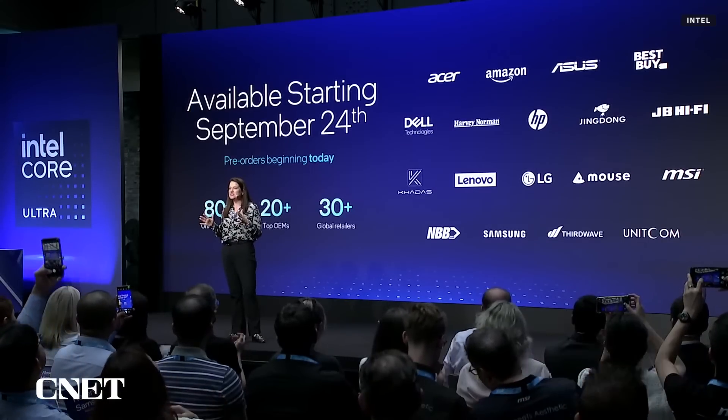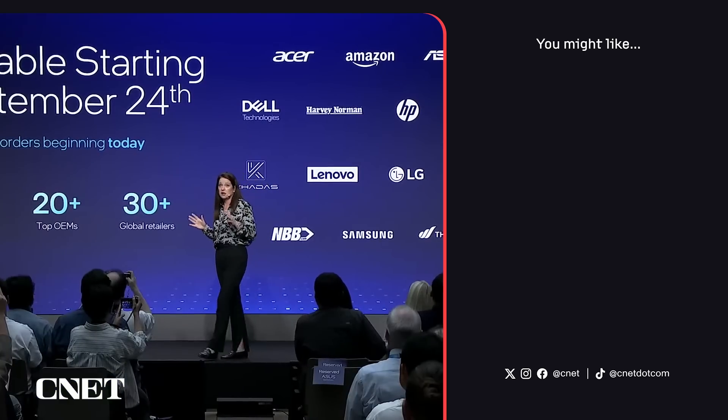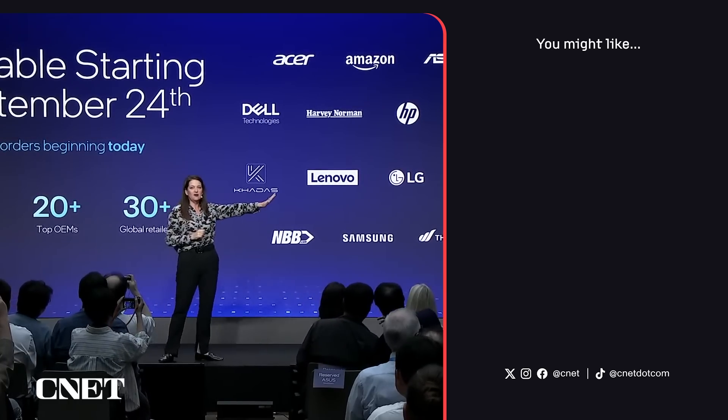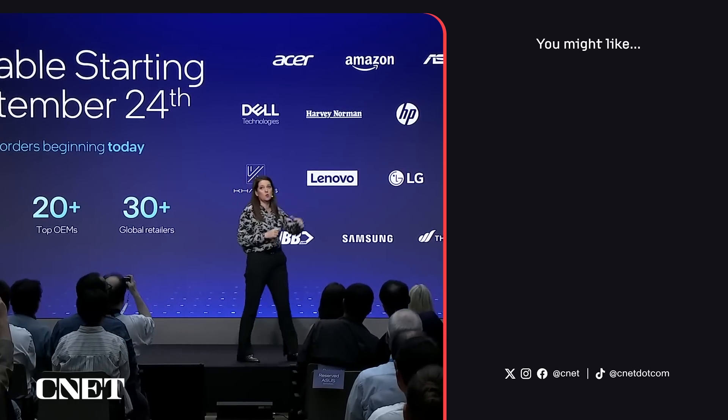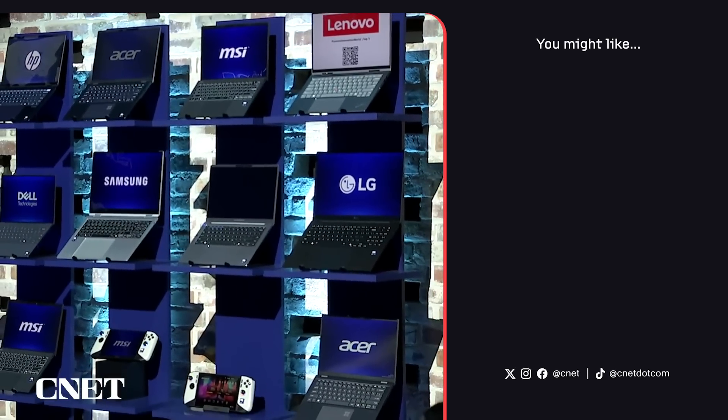Pre-orders for Lunar Lake start today, and you can see systems on retail shelves starting September 24th. We have more than 80 unique designs across more than 20 top OEMs, many of our partners here in the audience, being sold in more than 30 retailers around the world. Only Intel can deliver this scale — the device wall on your right features high-quality premium systems from all of our top OEM partners.